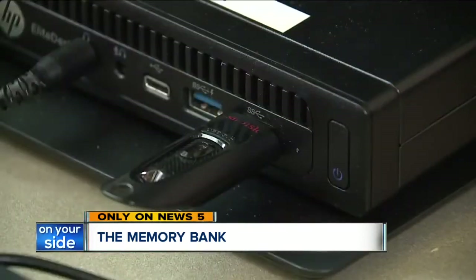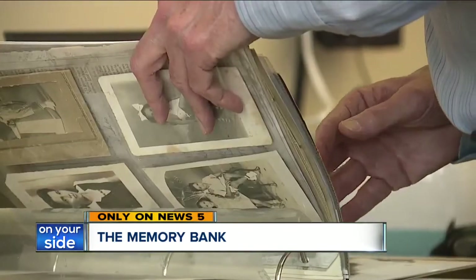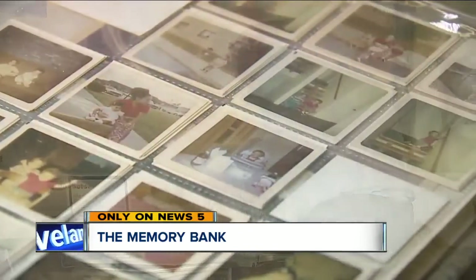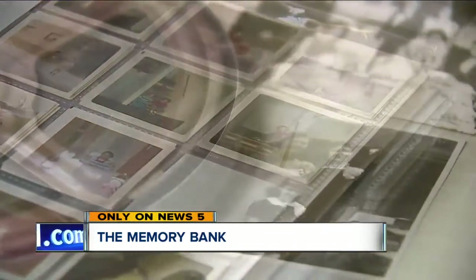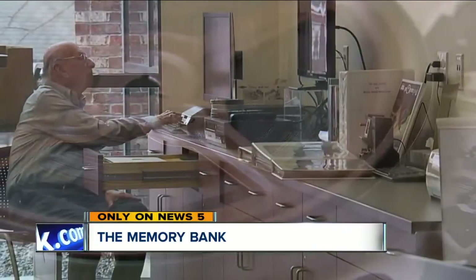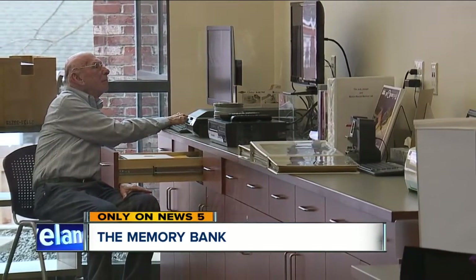they'll put it into a computer and be able to easily visualize everything. And it came with a long, winding trip down memory lane. Very much so. Preserving his past for his future. So yes, it was very worthwhile. Reporting in Cuyahoga County, Homa Bash, News 5. Keeping those precious memories fresh in your mind. And remember, use of the memory lab is completely free. You just have to take a quick lesson in how to use the equipment.